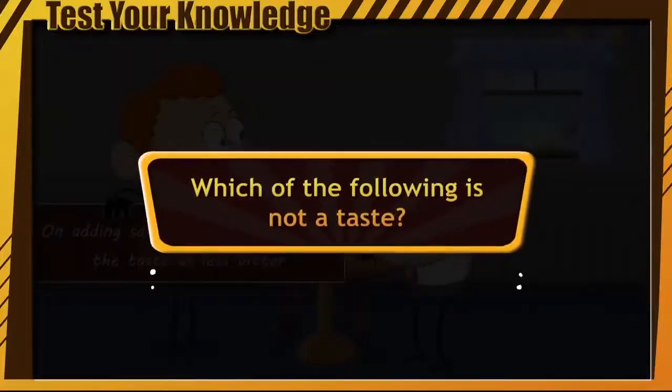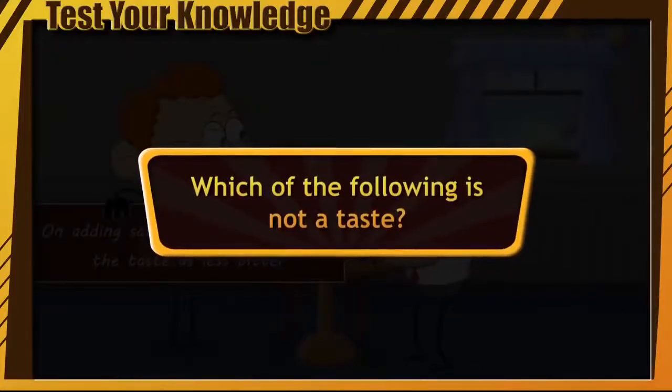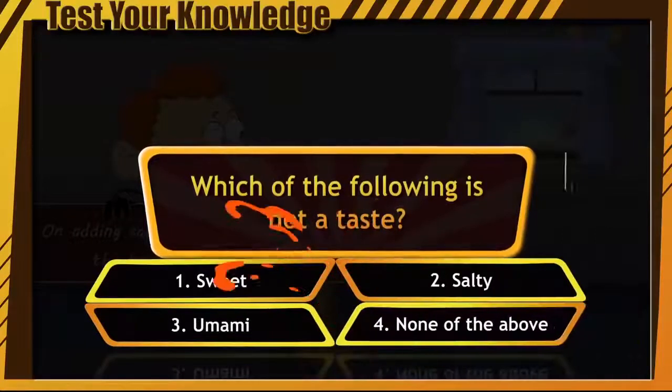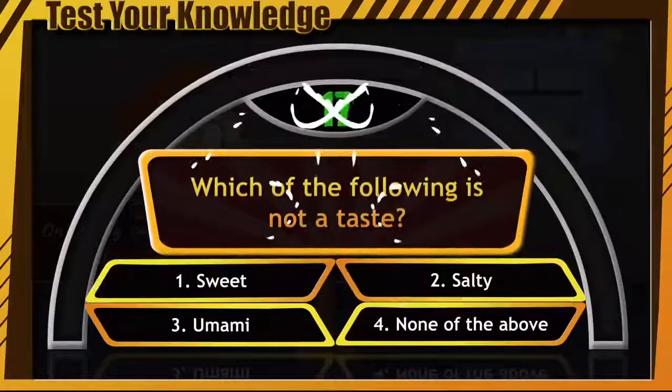Which of the following is not a taste? Your options are: Sweet, Salty, Umami, or None of the above. And your time has begun — start guessing. Write your answer in the comment section.